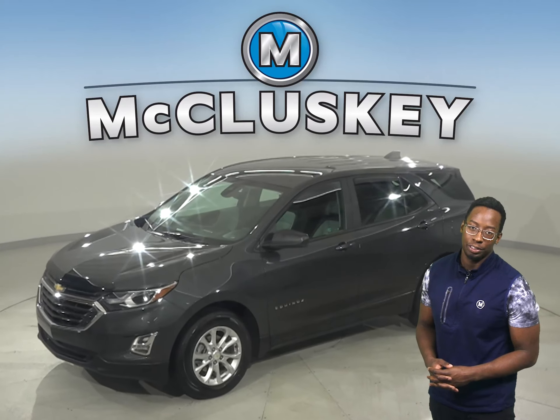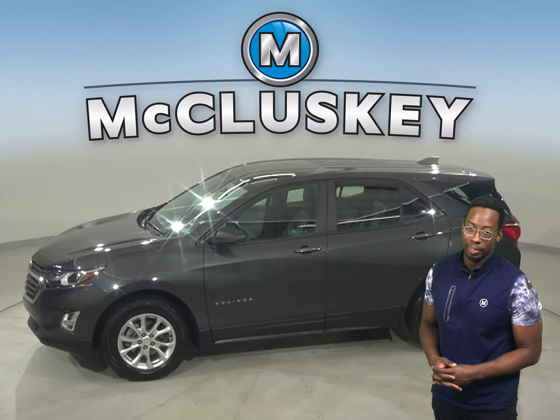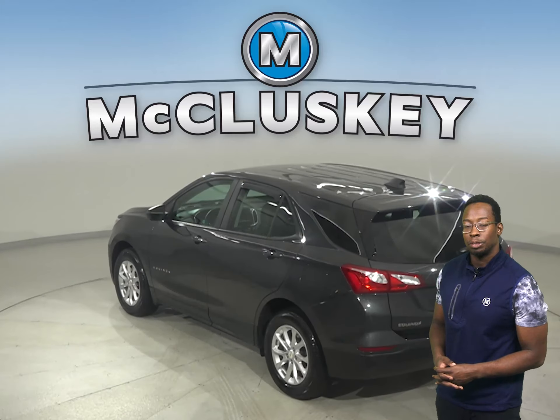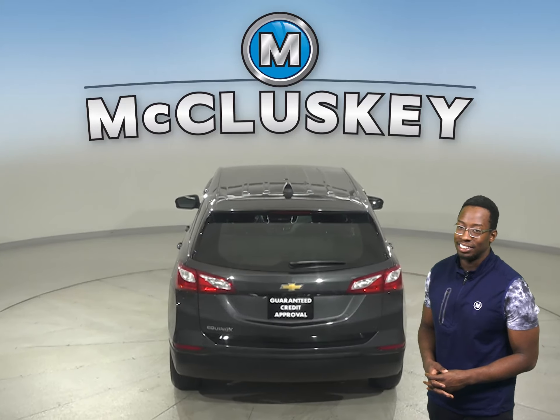If you're looking for a reliable 4-door sport utility, then check out this 2020 Chevrolet Equinox. There is a 1.5-liter engine with a 6-speed automatic transmission. It gets up to 32 miles per gallon on the highway and 26 in the city.